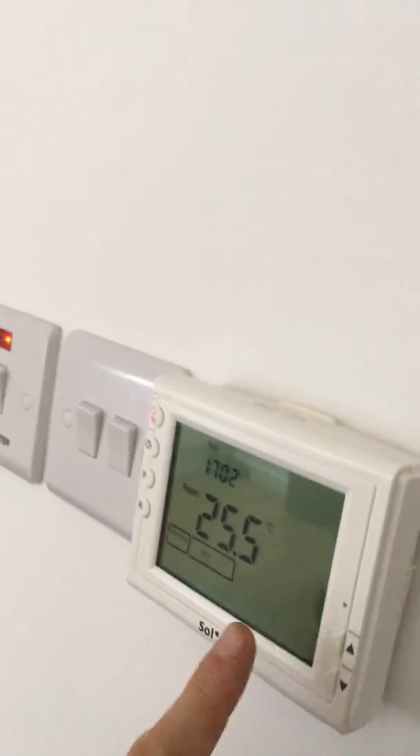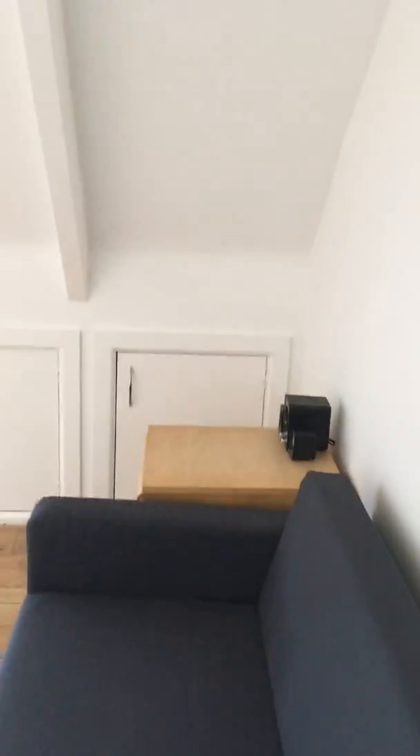I'm going to quickly show you on the wall here. I know it's summertime and it's sweltering hot at the moment — it's 25 degrees in here — but in the wintertime you'll appreciate that the heating is fully programmable by the room. There's one of these in every single room, so you can literally set the temperature per room.